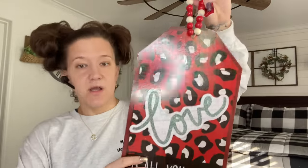Along the same lines, I picked up another one with a beaded hanger — just a different design. Look how cute that is. Anybody that knows me knows that I love cheetah print. So I picked up one of those.